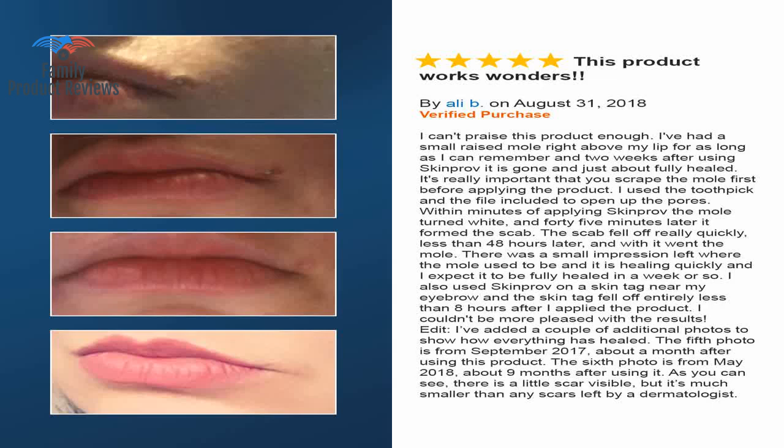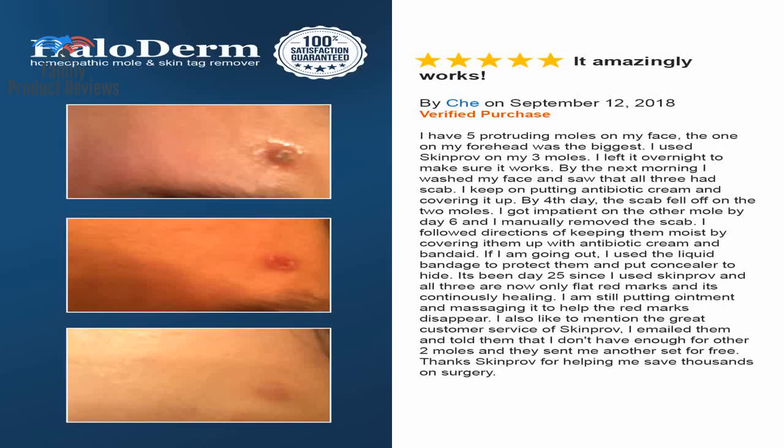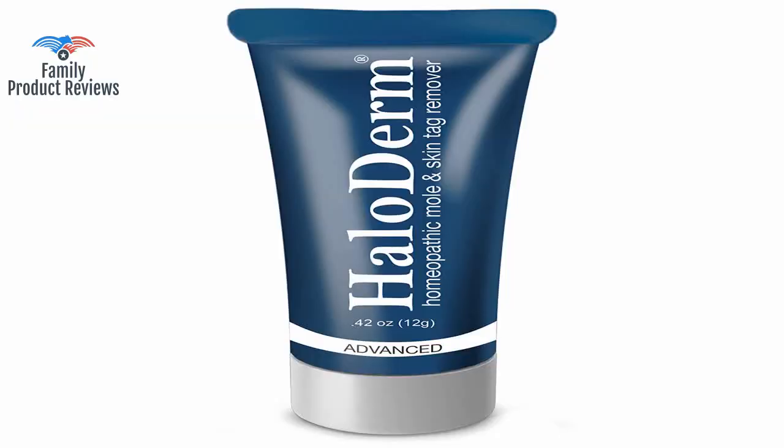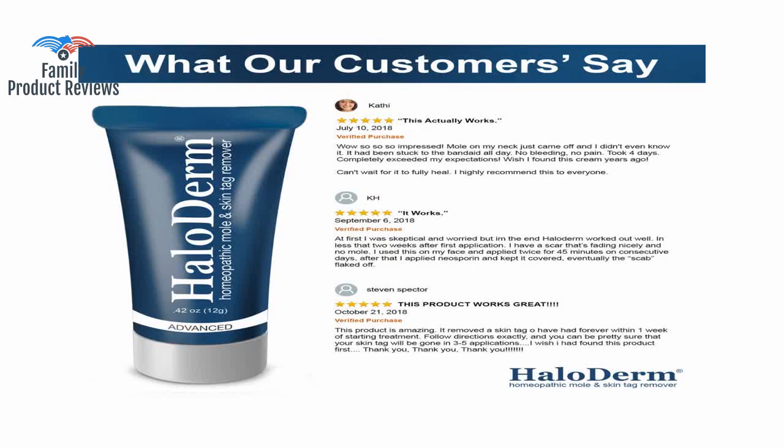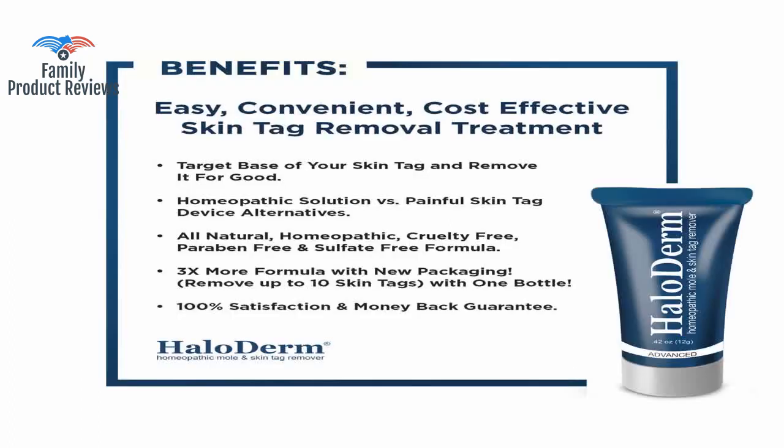If you don't have sensitive skin and you do have larger skin tags, this skin tag remover could potentially save you extra cost, but check into a way of testing it out first. It seems you have to really irritate the area to have the most success so that the product can really penetrate the areas of concern. The speed at which your tags fall off depends on how well you break the skin of the tag or mole.